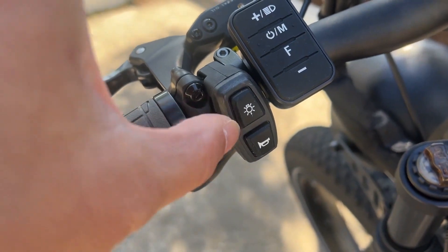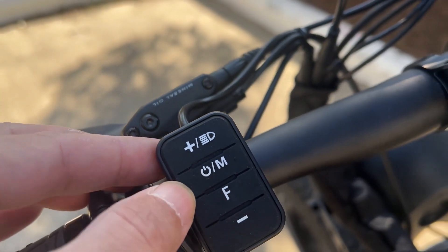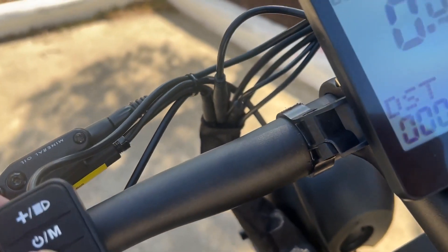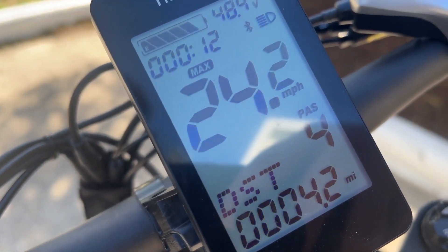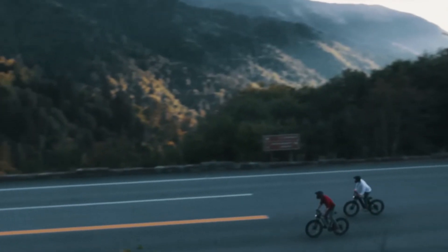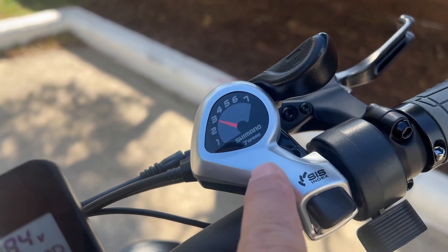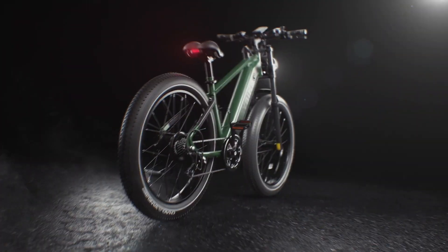Now let's talk about the power of this bad boy. It's got a 750W motor and it can hit speeds of up to 28 miles per hour — that's faster than I can run away from my responsibilities. And with a 48-volt, 18-amp-hour battery, it can go up to 65 miles on a single charge. It's also got hydraulic disc brakes — you can stop on a dime, just make sure you don't go flying over the handlebars. Safety tip: the bike may stop, but your momentum won't. Oh, and it has a smart LCD display that shows you all the important stuff like speed, battery level, distance, and more. It's like having your very own personal fitness tracker, but with a lot more fresh air and a lot less judgment.